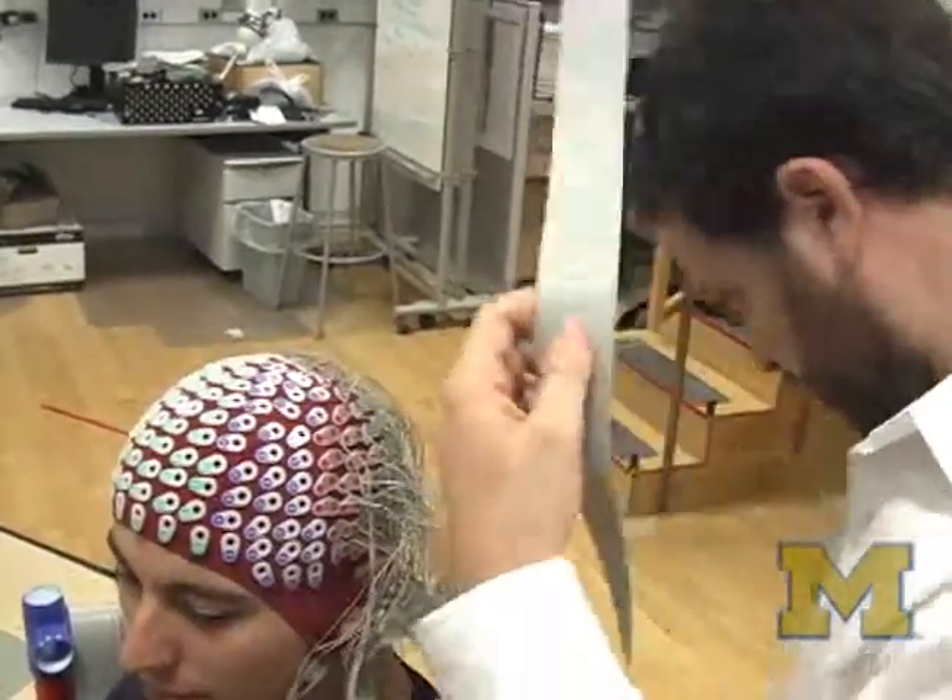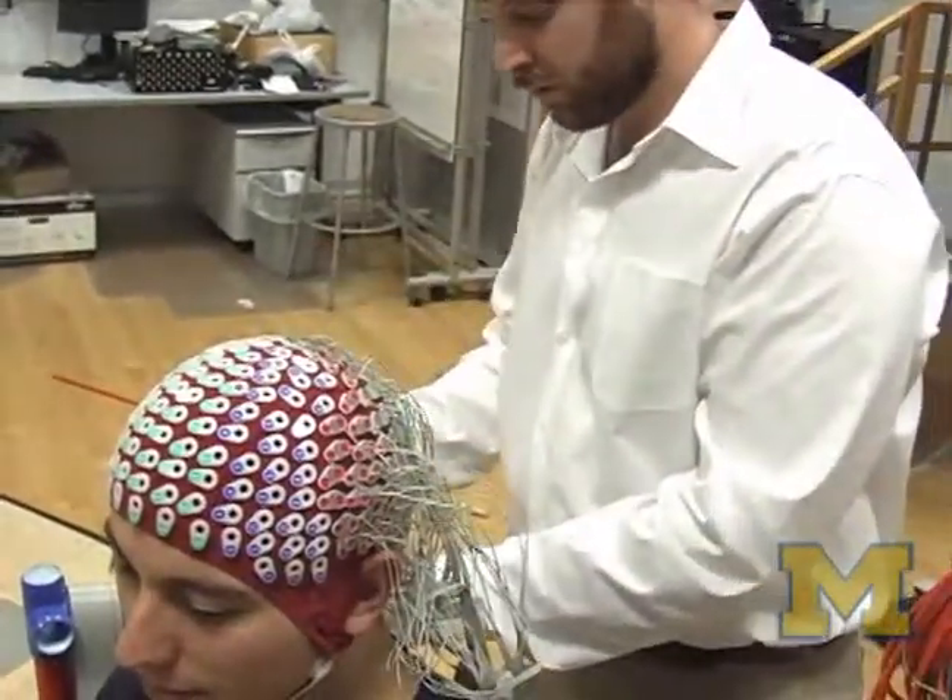We're really coming to understand that both clinically and scientifically, there is a need to image the brain during real-world tasks, and that motivated us to re-ask the question.